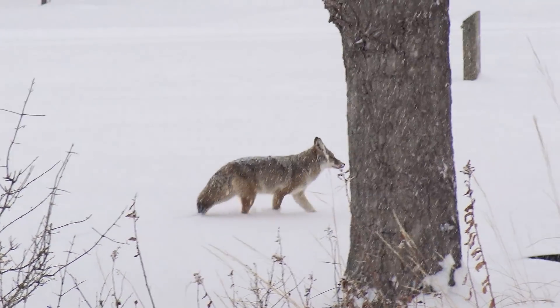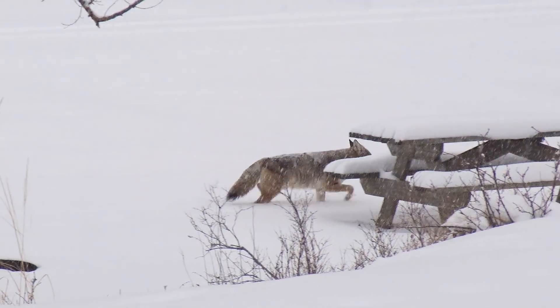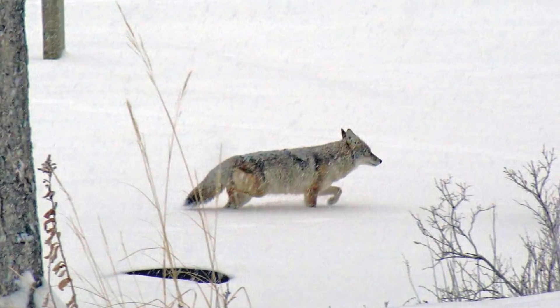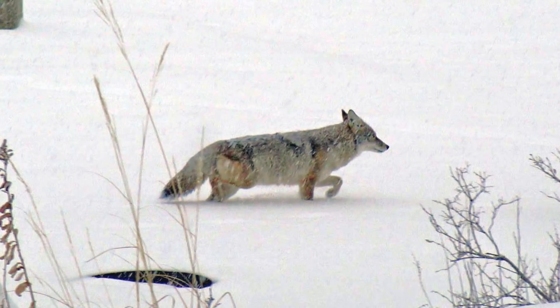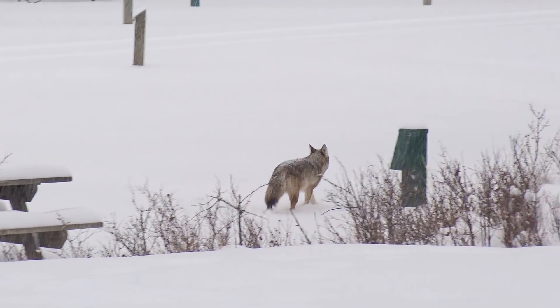In my last video, there seemed to be a lot of confusion as to what animal made the howl — was it a wolf or a coyote? In my mind there's only one answer, but please feel free to challenge it.